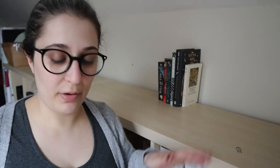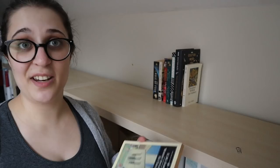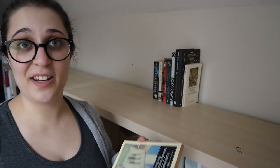Silas Marner by George Eliot — straight on there. Ian Forster, Where Angels Fear to Tread. Do I need to say more? I'm planning to read all of Ian Forster's novels. So there you go.